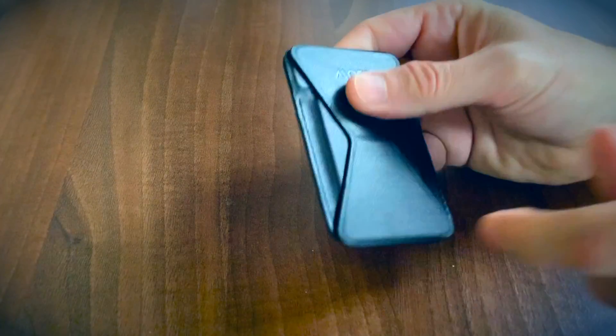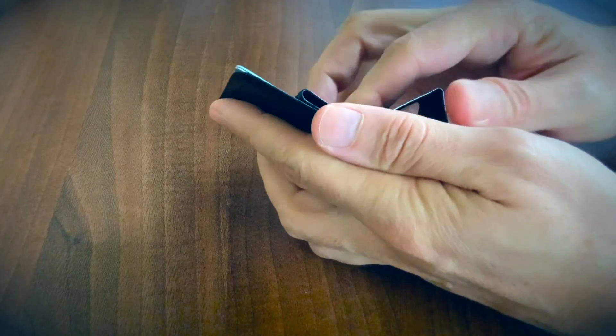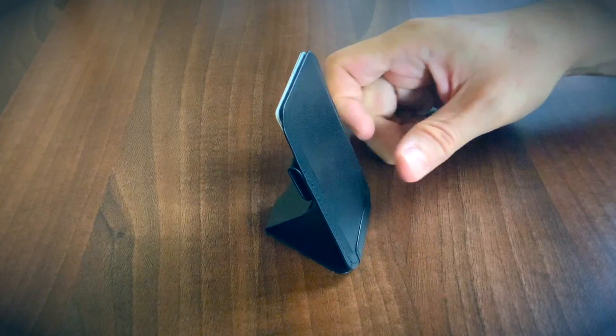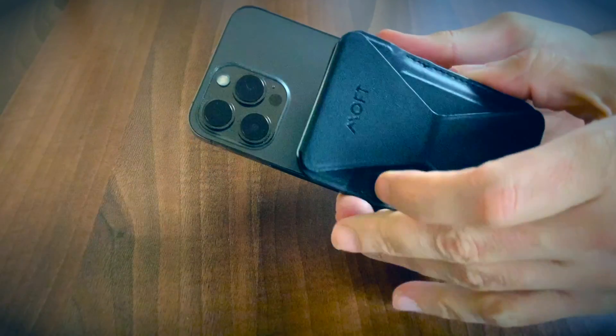Folks from Moft have just sent me their Snap-on phone stand and wallet, and I have to say, regardless if you are planning to buy one of the iPhone 14 models or your own older MagSafe ready variant, this may be the perfect gift. Made of a combination of soft vegan leather, fiberglass, metal sheet and magnets, you'll get durable and long-lasting accessories.